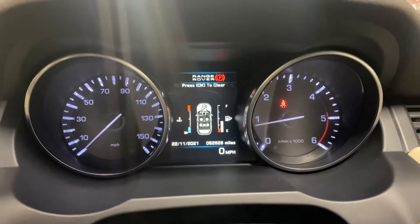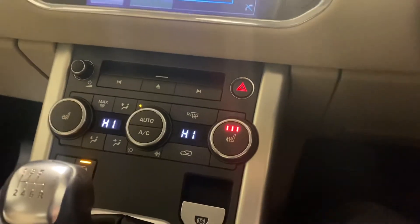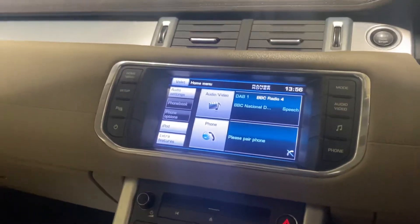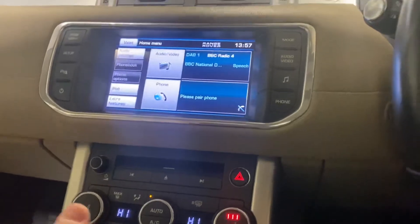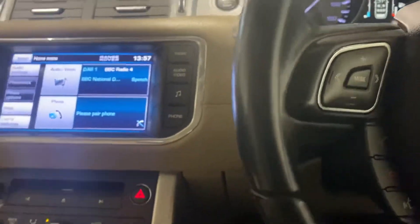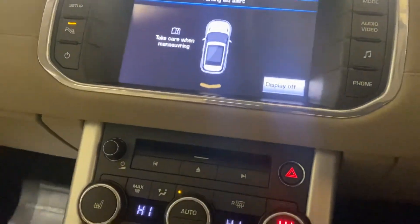No warning lights, as you would certainly hope or expect. Let me just turn the volume down. We've got the heated leather upholstery, Bluetooth telephone, digital radio, park pilot, and rear park assist.